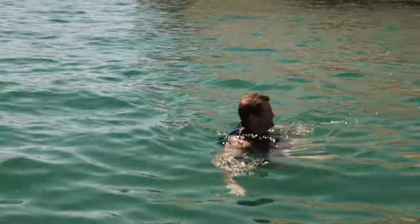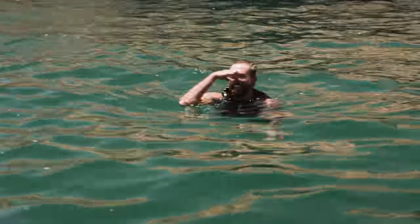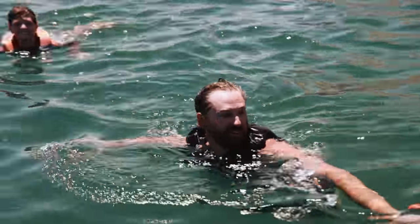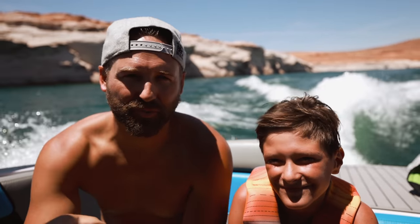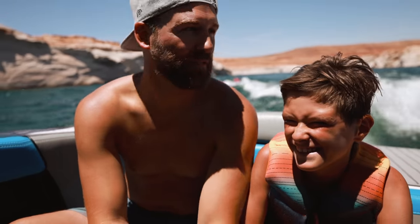Nice job, boys! Justin threw a gainer, Ash Bash jumped, and babe, what'd you do? I poked my nose and pointed my toes. That's how you open a video. Back out on Lake Powell — first thing we do right when we get out of the marina, we flipped off a 20-foot cliff. It felt like a 50-footer, huh? Yeah, it was scary. It was pretty high.